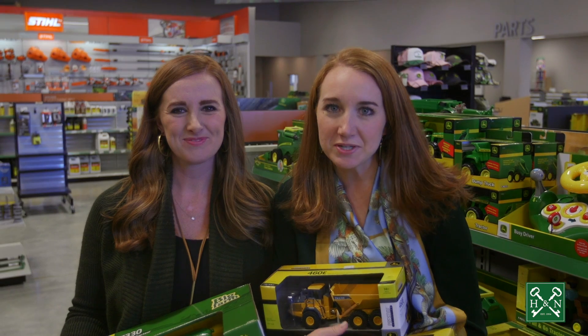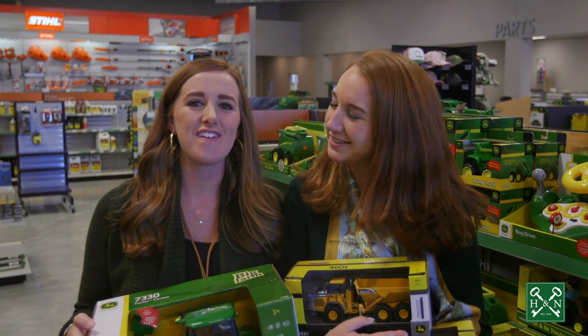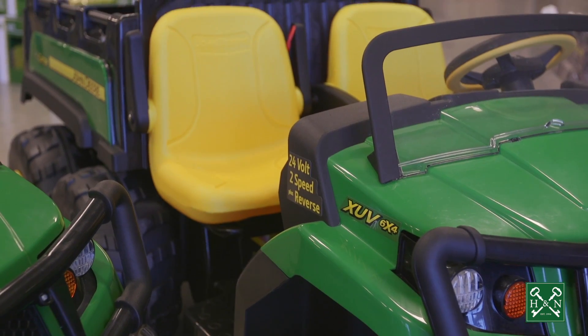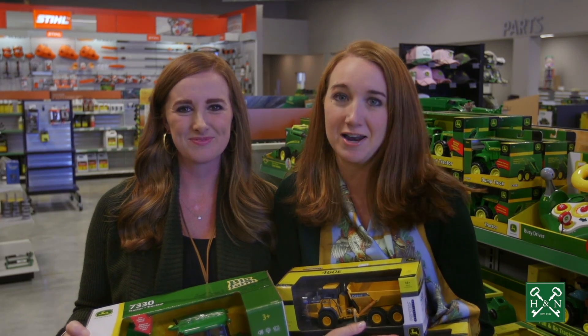We've talked about all the big toys in the store, and now we're talking about the little toys. At Flint Ag and Turf they have an amazing selection for kids of all ages — from battery-operated gators for the little ones that are on everybody's Christmas list, to toys of all shapes and sizes, bicycles — you name it, they've got it.